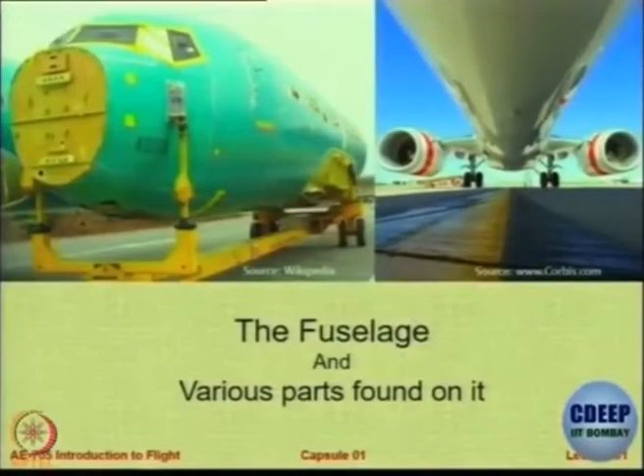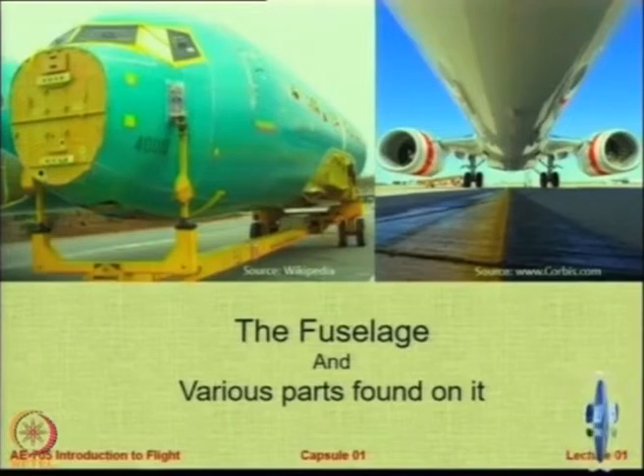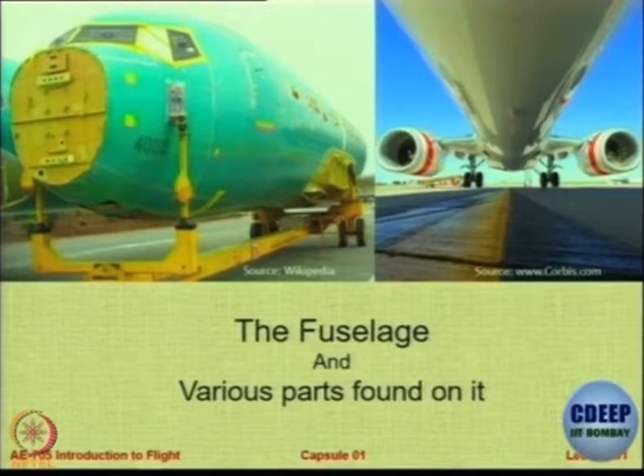Alright, this is the fuselage or the body and the various parts that are attached to it. Notice here the front of the fuselage — you can see this yellow coloured part. What do you think that is? What would that be or what is it called? I am talking about this part in the front. So this is something that you have to figure out and tell me — what do you call that part? This yellow coloured part on the front of the fuselage.